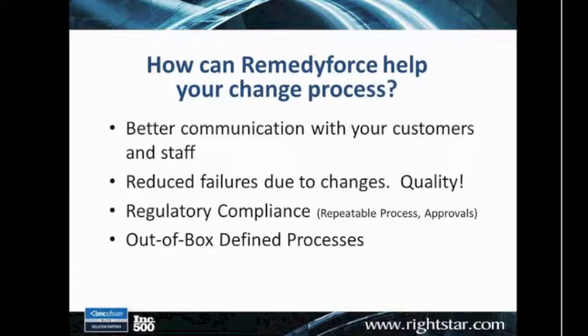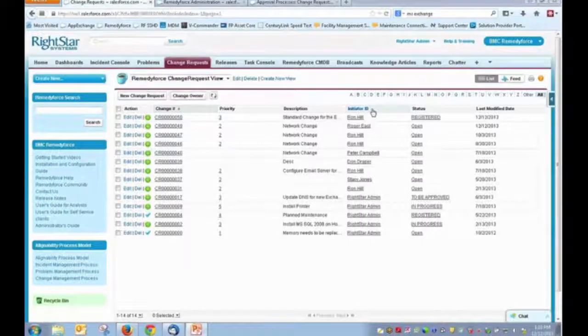Here are some things we're going to cover in the next 15 minutes or so as we take a look at the product. So with that, enough of the PowerPoint — we'll come back to that in just a moment. Let's escape out of this. All right, so now we're looking at RemedyForce.